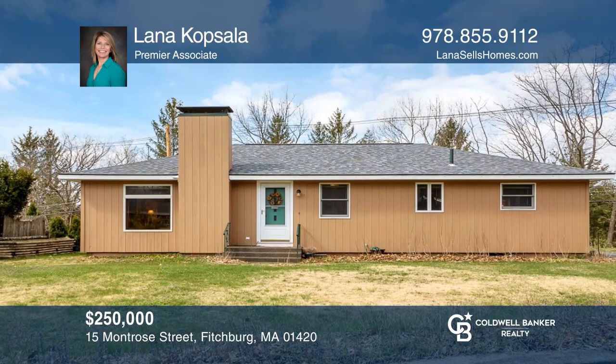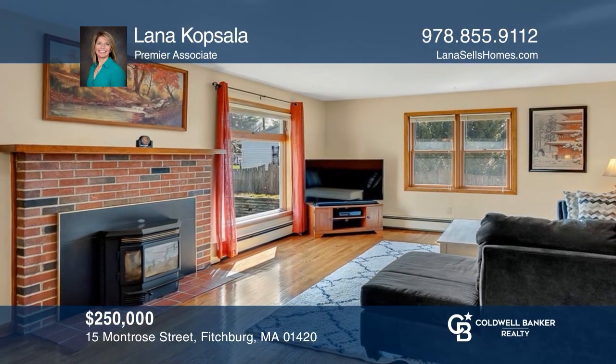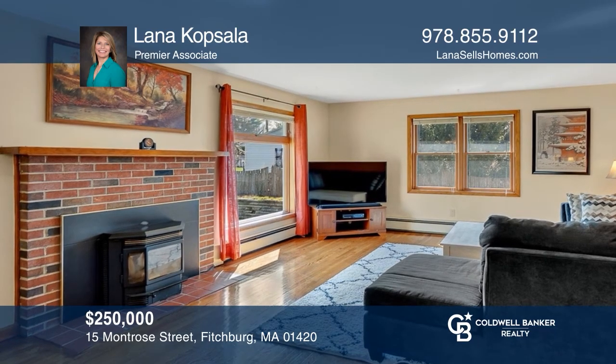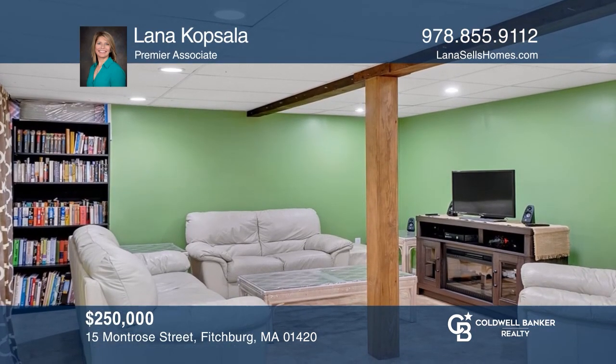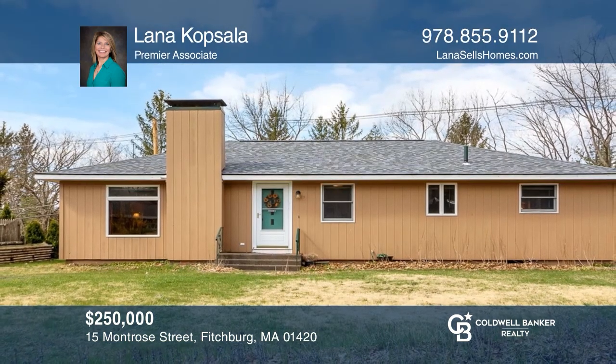This home offers single-level living at its best. This charming two-bedroom ranch offers a cozy living room, an eat-in kitchen with a breakfast bar, and a heated basement. Take the first step to buying your new home by calling Lana Kopsala.